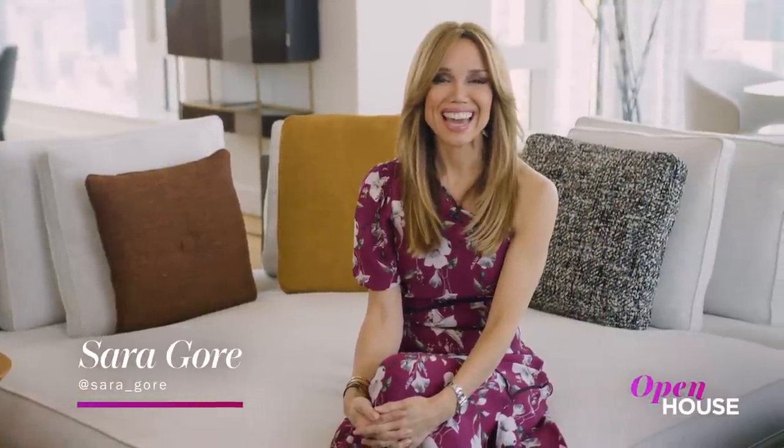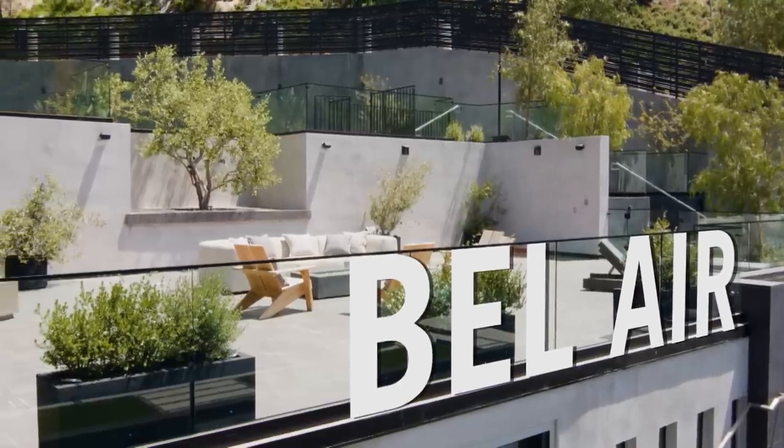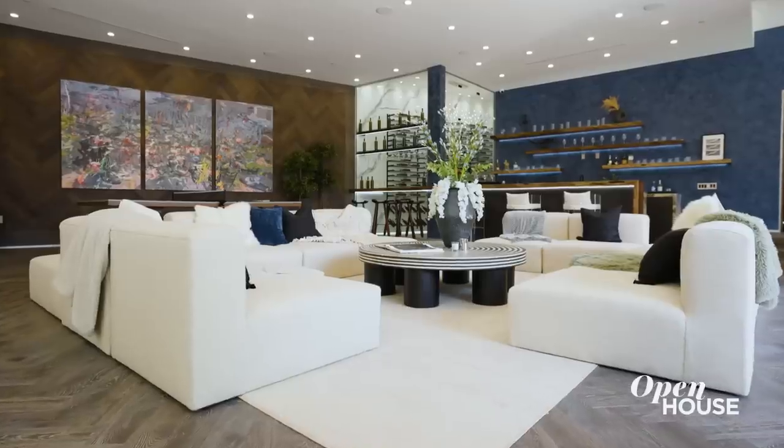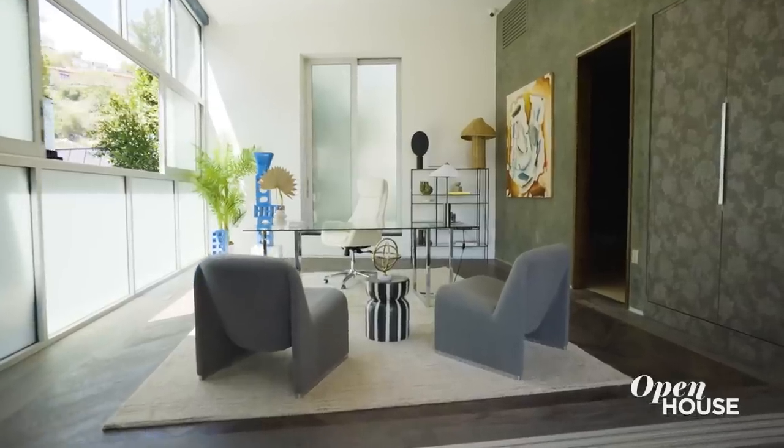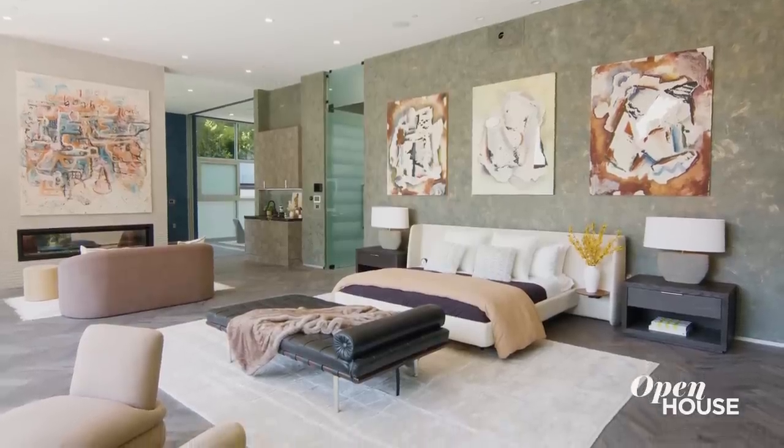I'm Sarah Gore and welcome to Open House NYC. This week we are exploring the best of California living and design. We're getting started in the lap of luxury in beautiful Bel Air. We're at this epic, brand-new estate that reveals its many surprises as you progress through the home.